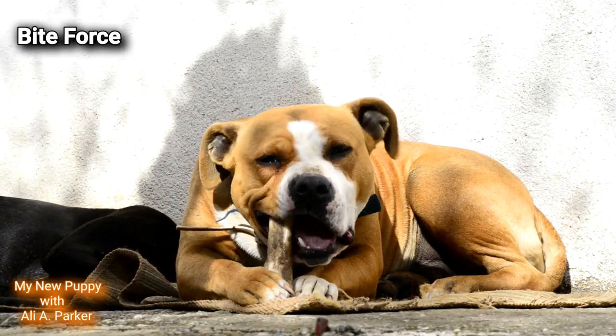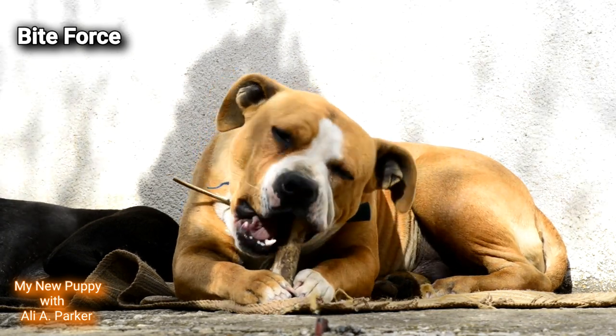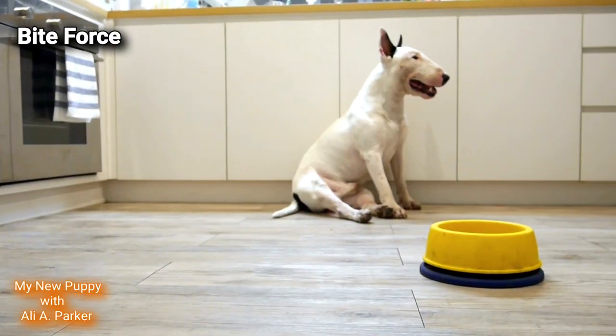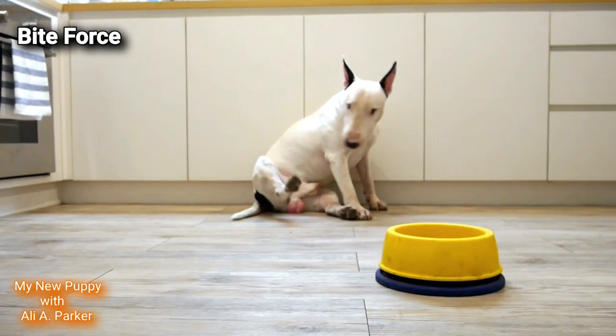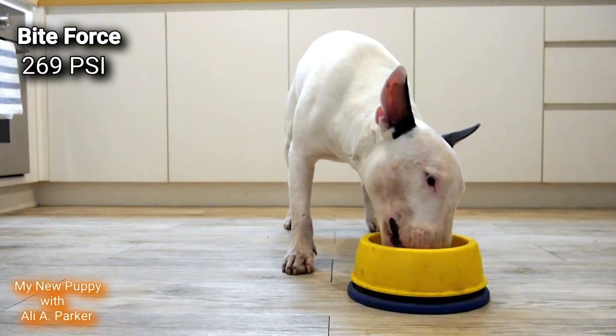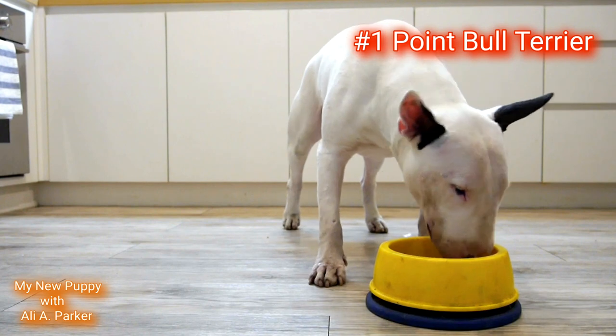Bite force: the Staffordshire Bull Terrier comes in at 200 PSI, while the Bull Terrier comes in stronger at 269 PSI. This round goes to the Bull Terrier. Point for the Bull Terrier.